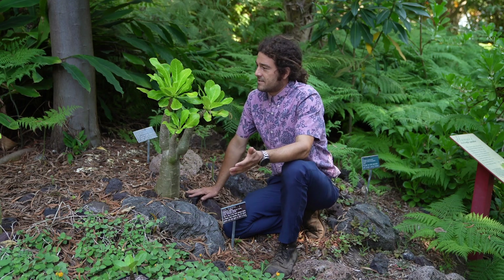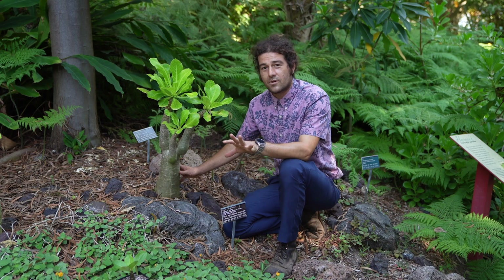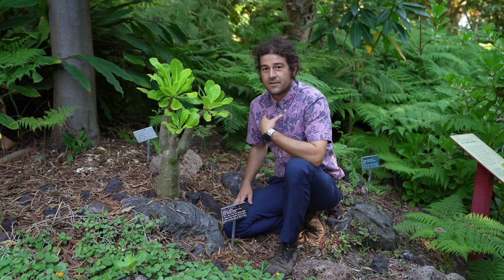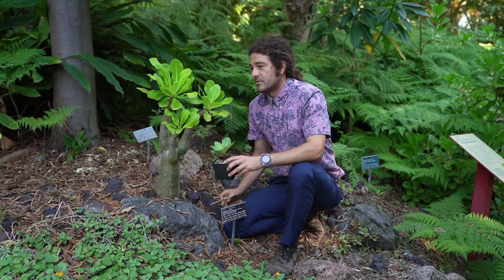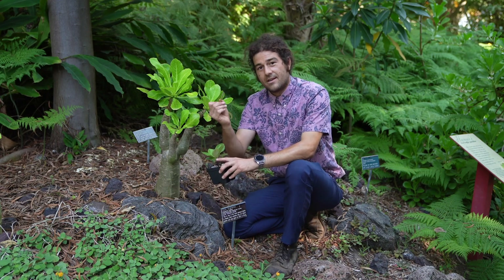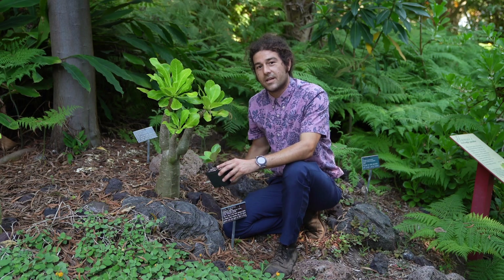Now that this plant only exists in captivity and there's no longer any pollinators for it anywhere left in the world, it actually comes down to people like us. These plants are just about to go into flower and, believe it or not, it takes somebody like myself with a paintbrush to actually do this pollination now.